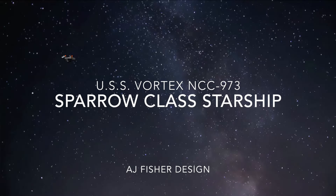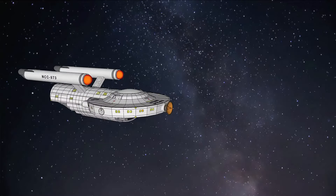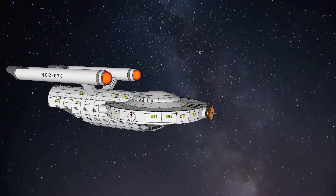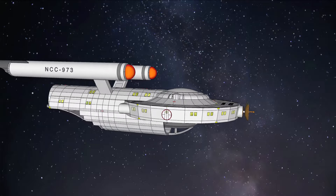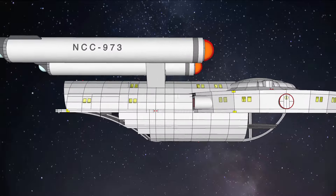Hey guys, AJ here. Star Date 012924. Let's beam on down to the subject of the video: an animated tour of the USS Vortex, a diminutive Sparrow class starship I imagine existed during Star Trek the original series.